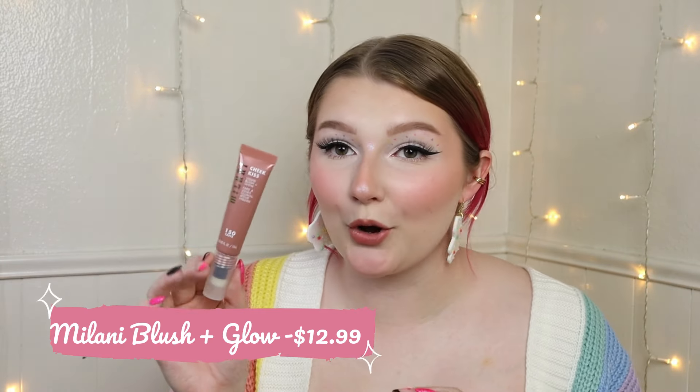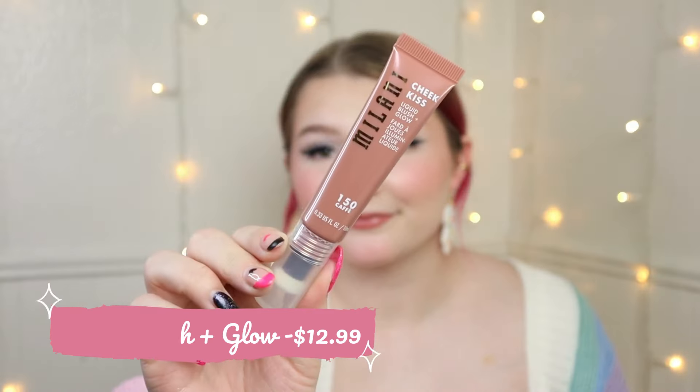Then we got the Milani Cheek Kiss Liquid Blush and Glow. I got this one in the shade Cafe. I am super excited about this because based on the packaging and everything, I think this is probably supposed to dupe the Charlotte Tilbury one. I'm excited to try a color I don't normally wear in a blush, but also a shimmery blush — it's a blush and glow. I normally do matte blushes, so I'm really excited for that.